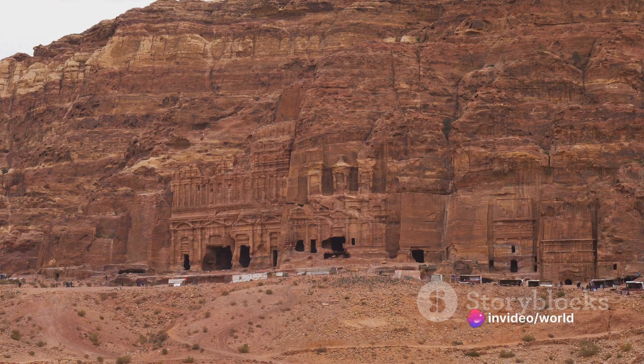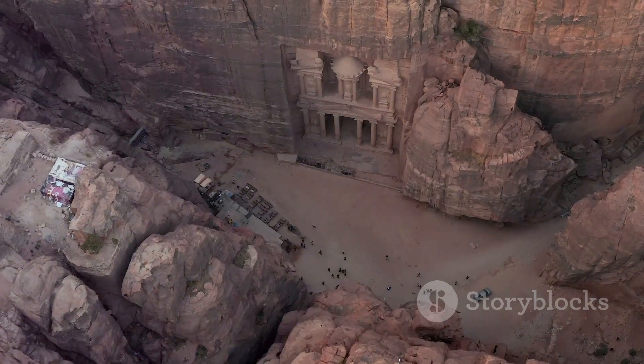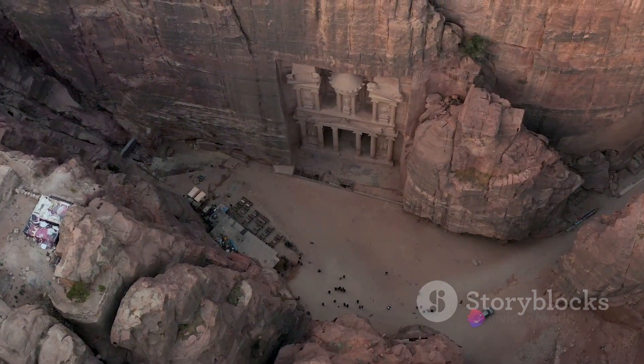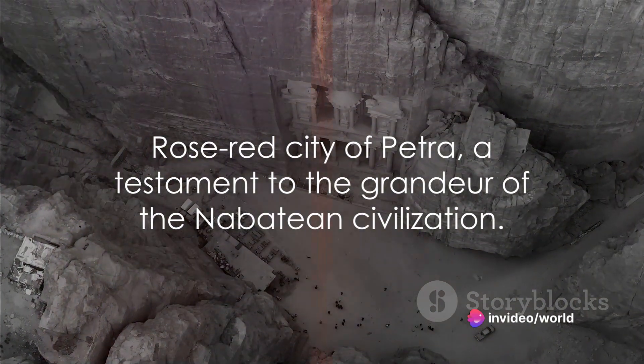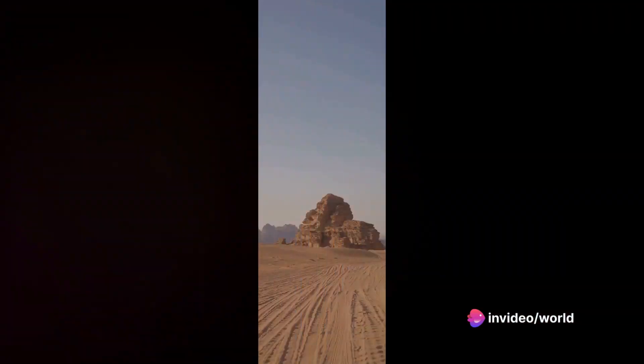Today Petra stands as a UNESCO World Heritage Site and has been recognized as one of the New Seven Wonders of the World. It continues to captivate visitors with its stunning beauty and historical significance — a testament to the grandeur of the Nabatean civilization. This rose-red city is truly a place unlike any other.